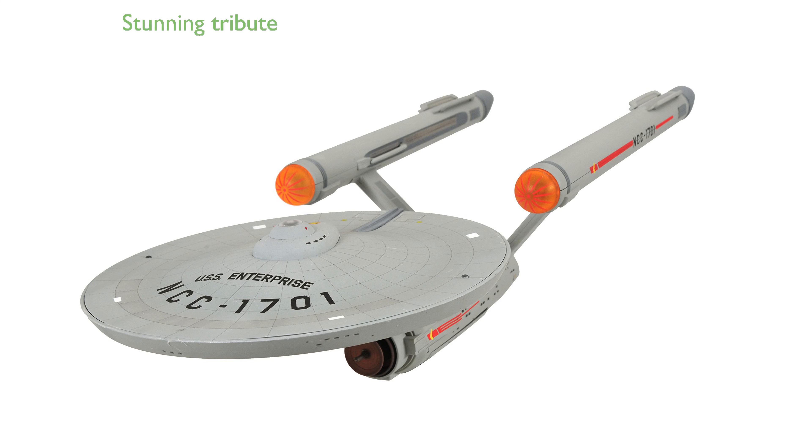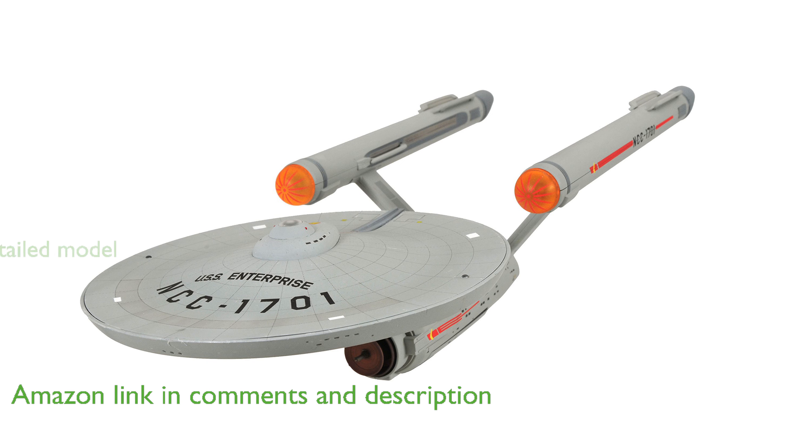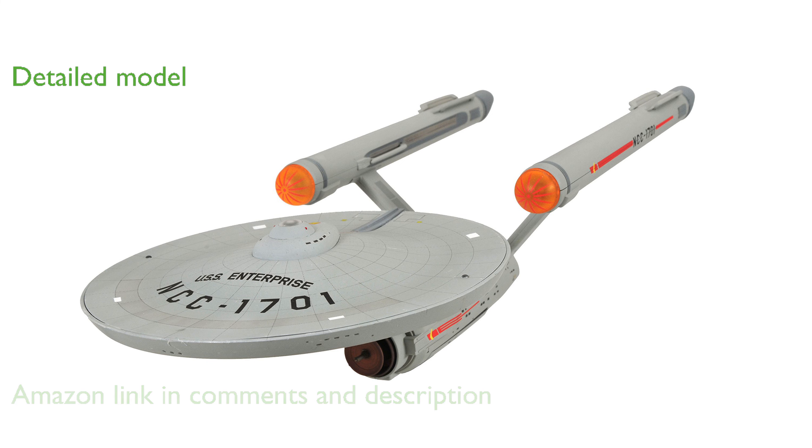The Diamond Select Toys Star Trek USS Enterprise NCC-1701 is a stunning tribute to the iconic starship from the original Star Trek TV series. This intricately detailed 16-inch model includes new light and sound effects, making it a must-have for any Star Trek enthusiast.